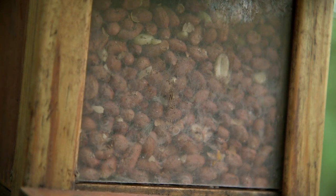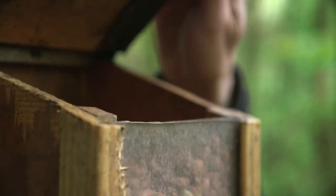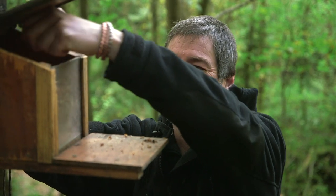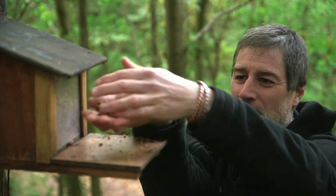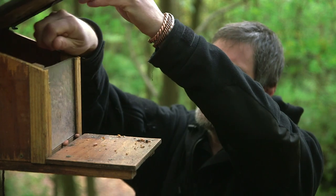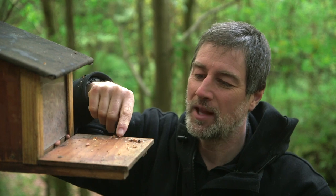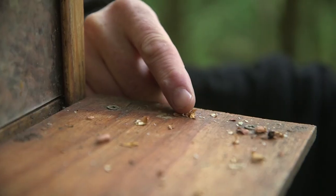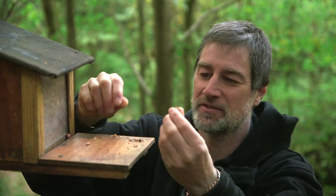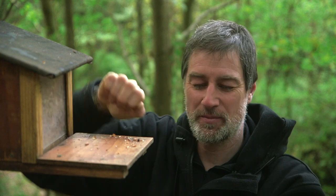So here we've got a little wooden feeder for squirrels, specially designed so only squirrels can get in by lifting the lid. We place food inside — in this case we've got some peanuts that they quite like. Well, they like almost all of the peanut. If we have a careful look on this little platform here, we'll see they've actually left the outer part of the peanut. They don't like the skins, so they take those off before eating the remaining part.